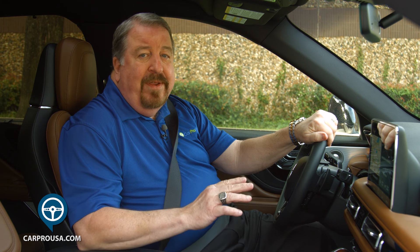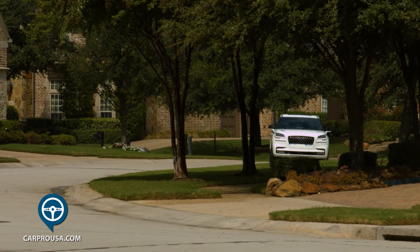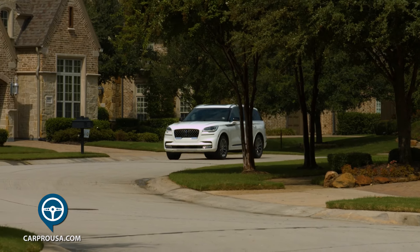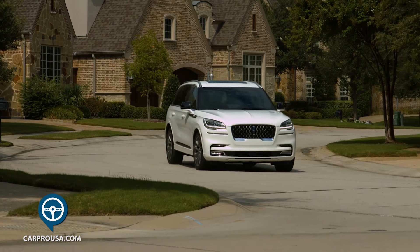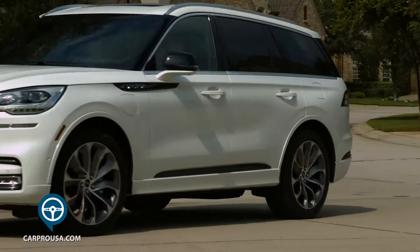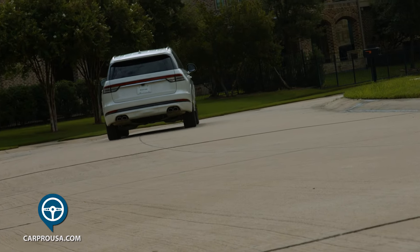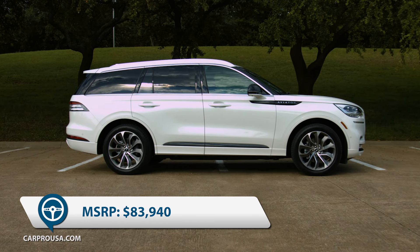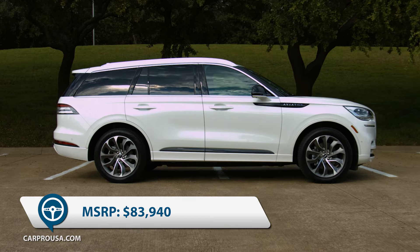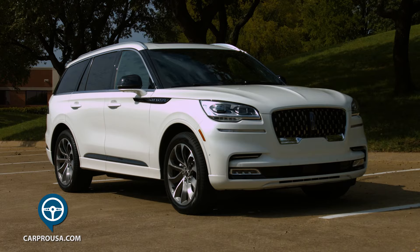However, you don't buy this hybrid SUV for the fuel economy. It's all about the power and performance, and it does not disappoint. The regular Aviator puts out 400 horses, but if you want to up that to almost 500, it'll cost you roughly $12,000 over the price of the reserve model. Total MSRP on my ultra-loaded, pristine white Grand Touring package is $83,940.